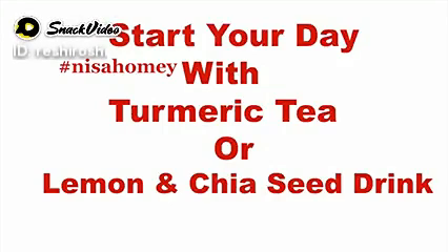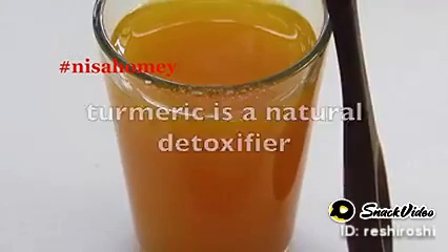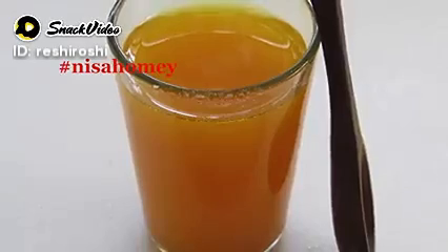Start your day with turmeric tea or a lemon and chia seed drink. Turmeric is a natural detoxifier. The active ingredient in turmeric, known as curcumin, increases thermogenesis, which leads to fat burning and helps with weight loss.